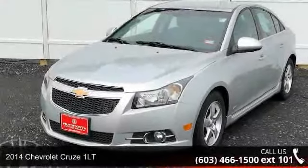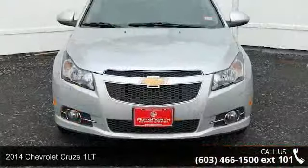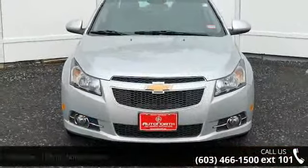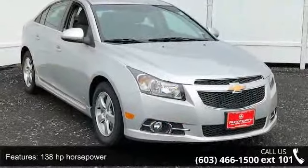Check out this Chevrolet 2014 Cruze 1LT if you are looking for an automobile with great features, look no further. This vehicle comes with a reliable 4-cylinder engine, connected to a smooth-shifting automatic transmission.